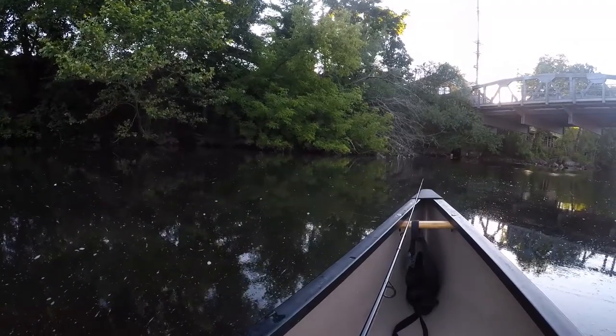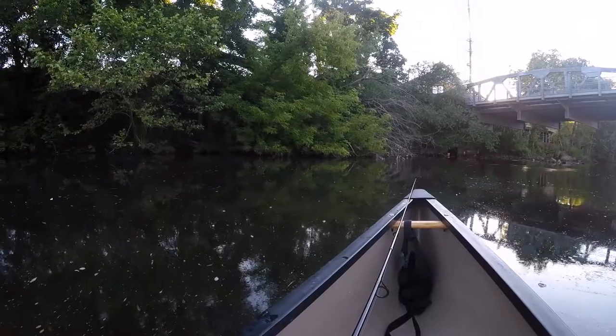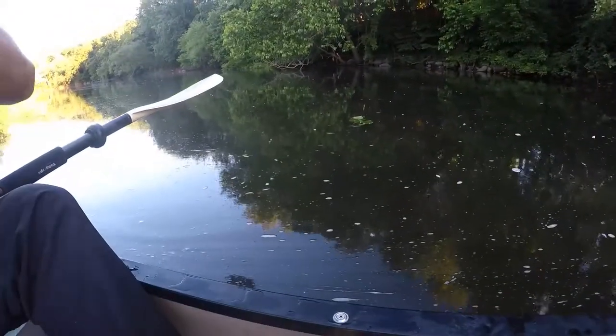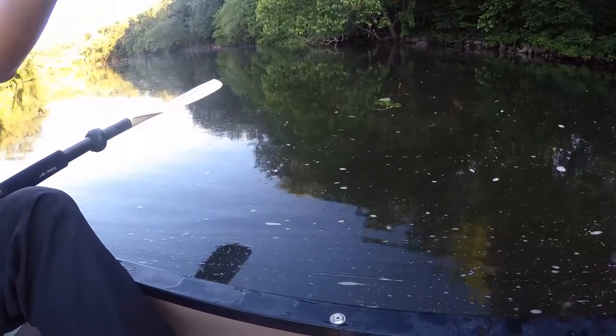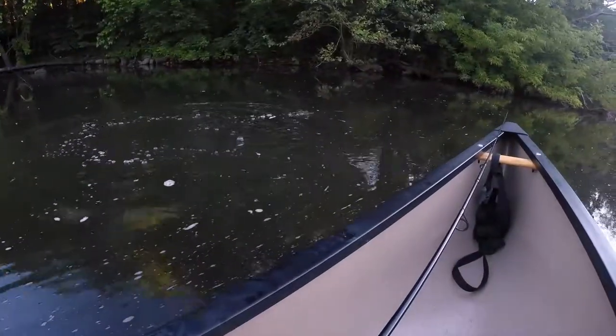Nice tension, good tension. Give me another rock bass. Oh my god, this is huge. I don't want to lose it — don't lose it, don't lose it. Oh god. It is a smallmouth. It's a big smallmouth.